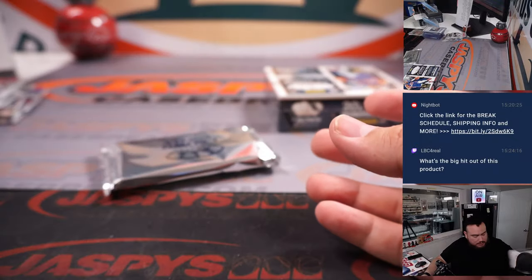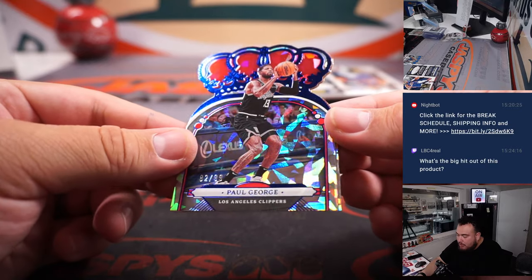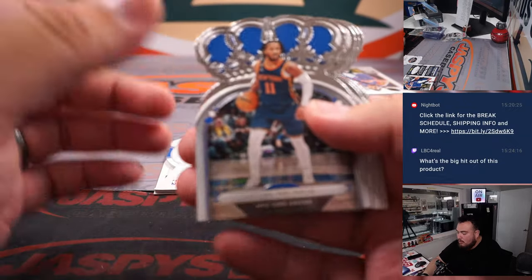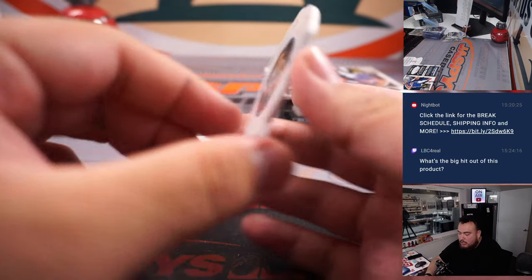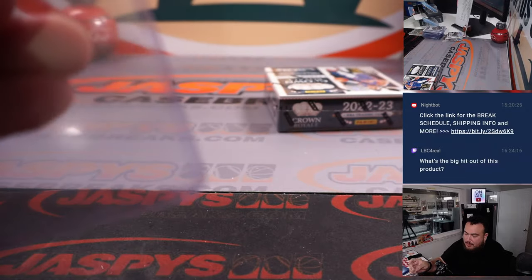Two more boxes to go guys. Numbers three and four will be from a fresh case. We have a Paul George to 99 — and how about a Paul George, back to back! Jalen Duran Heir to the Throne, Detroit Pistons, Bennett Tristan. And then Glenn Rice for the Heat to 99 — Miami Heat, also going to Abraham.